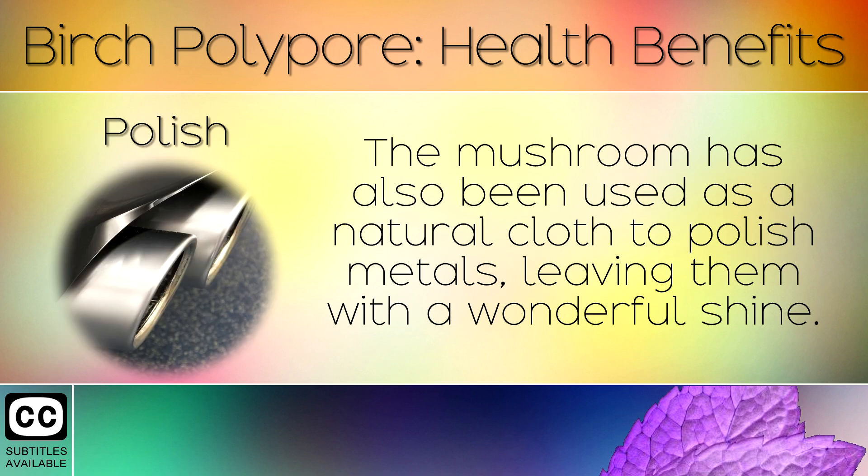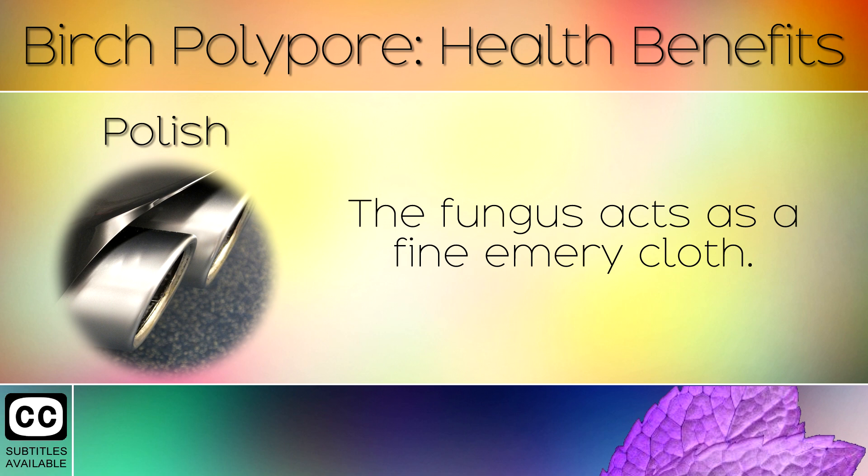17. Polish. The mushroom has also been used as a natural cloth to polish metals, leaving them with a wonderful shine. The fungus acts as a very fine emery cloth.